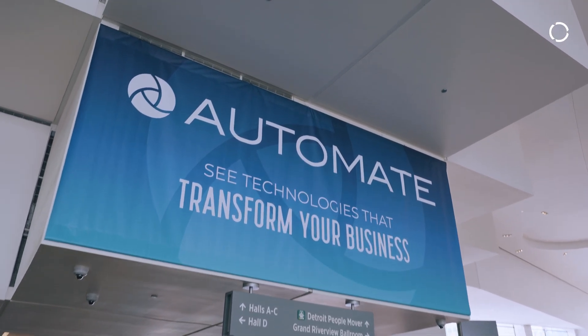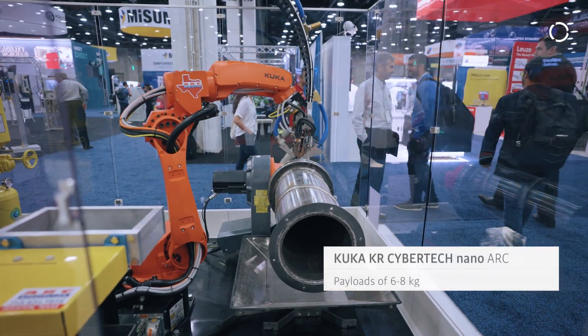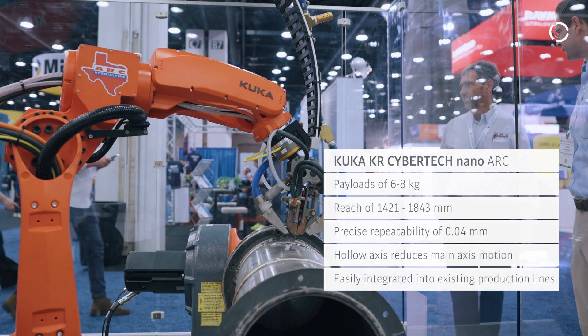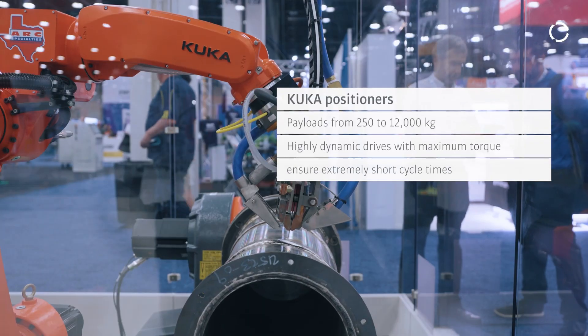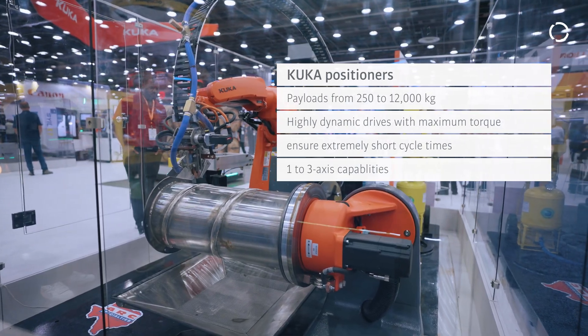We're at Automate 2025 and here in the KUKA booth we have a number of applications that we're demonstrating in conjunction with our system partners. We're demonstrating our new Holorisk robot. Over the last few years we've made a particular focus in welding applications for general industry as well as automotive, and this robot as well as the positioner is an opportunity for us to demonstrate our latest technology for robotics and welding.